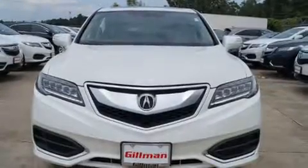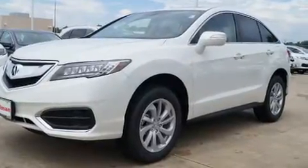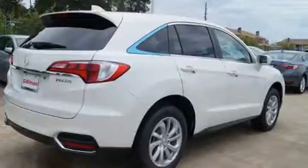Get excited about the 2017 Acura RDX. All of the premium features expected of an Acura are offered, including heated seats, power moonroof, and more.